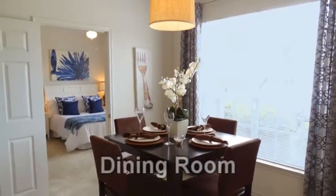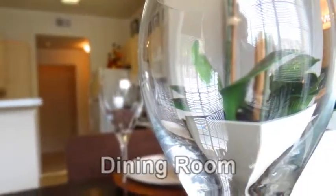The separate dining room is convenient to the living room and kitchen area and is well-suited for entertaining.